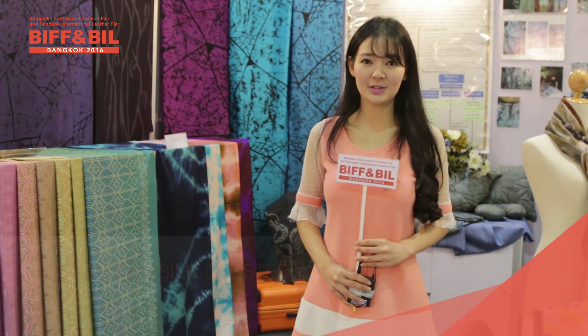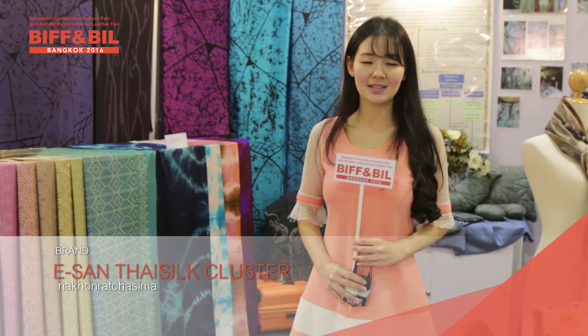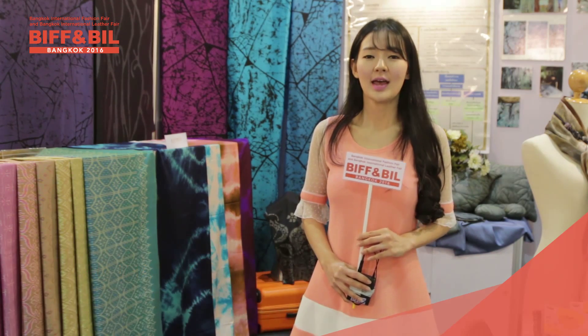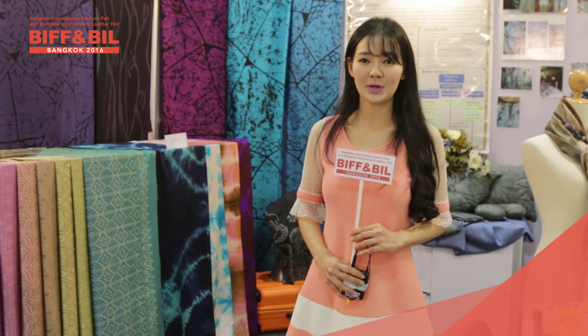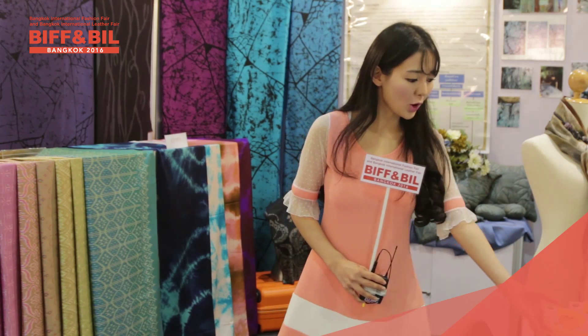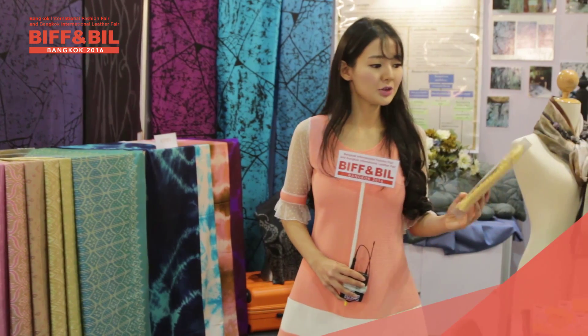Right here we are at one of the Isan Thai silk booths. Isan is actually the northeastern part of Thailand, and Korat is one of the provinces there. Anyway, let's see what we have here at Booth and Build 2016 — they bring their own products right here as you can see.